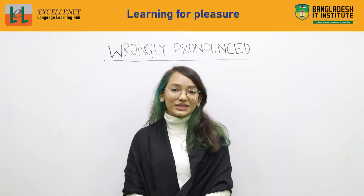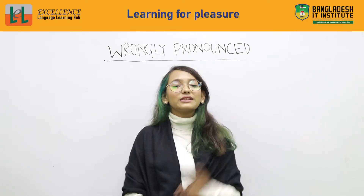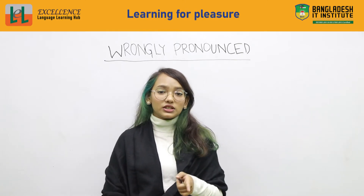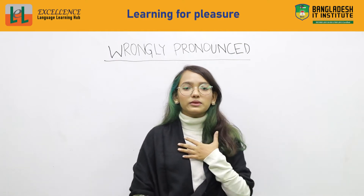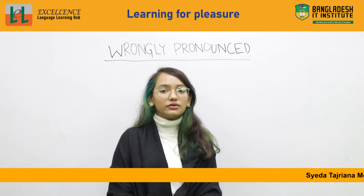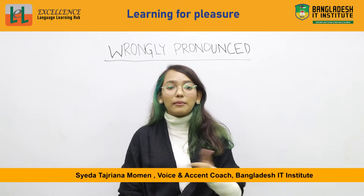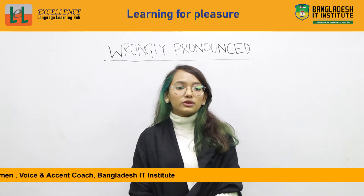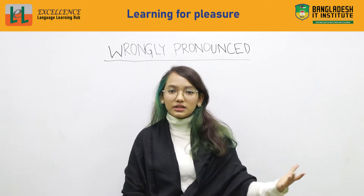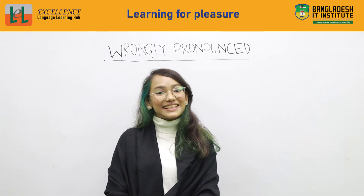So before we get started, do not forget to like, subscribe, share, and also click on the notification bell. Do watch the previous videos if you have problems with alphabetical pronunciation. If you think you are highly professional with English, do check the grammars already posted. And if you'd like to know about Bangla to English or just English, there are two other instructors who teach both. So let's get started!